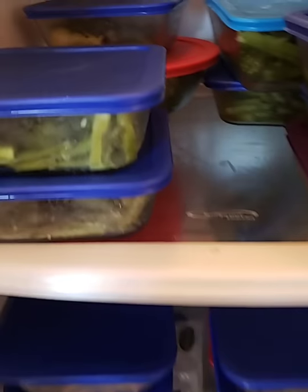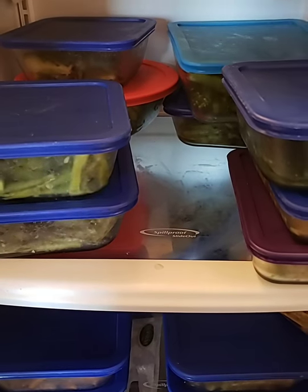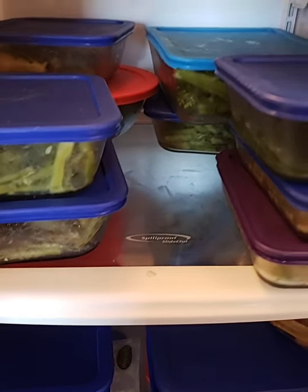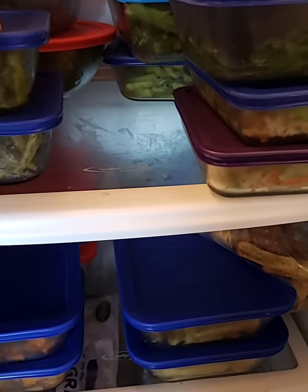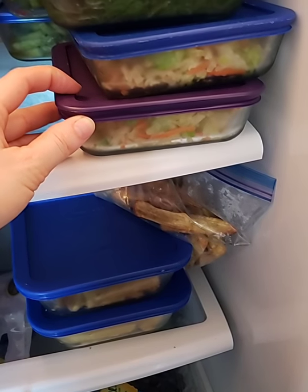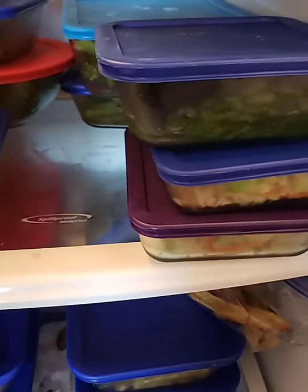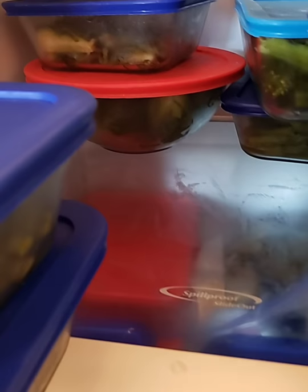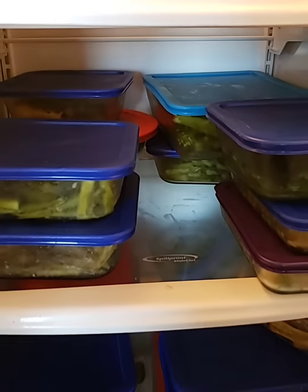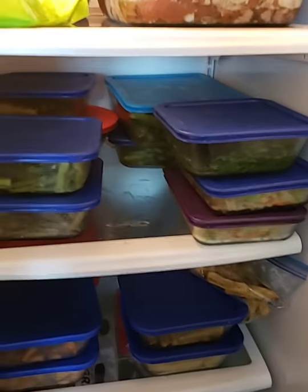Down here are our veggies. We have asparagus, green beans, spinach, and those coleslaw bags without the dressing — I cook those up on a skillet as a nice bowl mix. Then we have Brussels sprouts and some baby broccoli. I like baby broccoli because you can eat the whole thing; all you do is unbind it and throw it in the steamer. Very easy to prep.